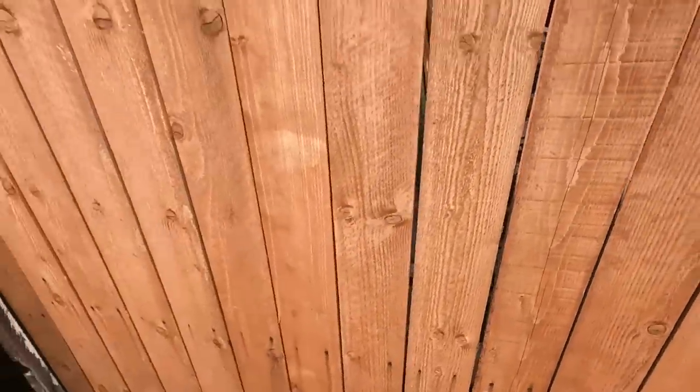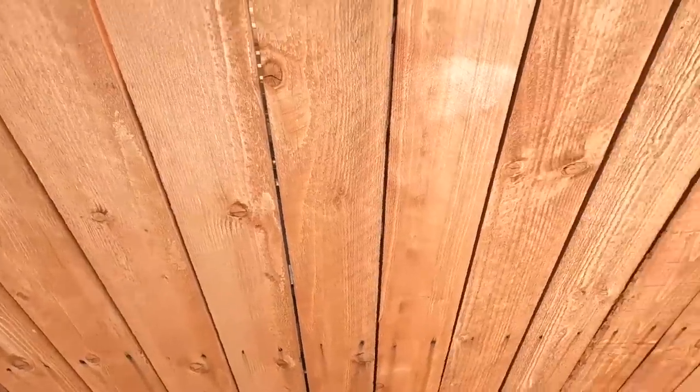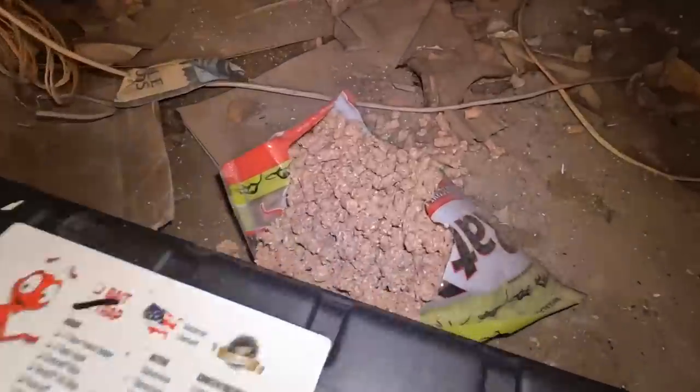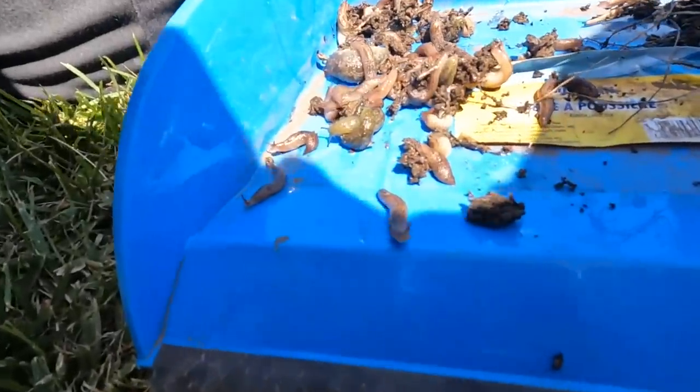We've got a dog here on the other side — not happy with us. The other pest control company is just dumping a bunch of poisons underneath the crawl space. Worst thing you could ever do. Here's the clean out — look at all the leeches we pulled out of there. That's some rat bait right there.